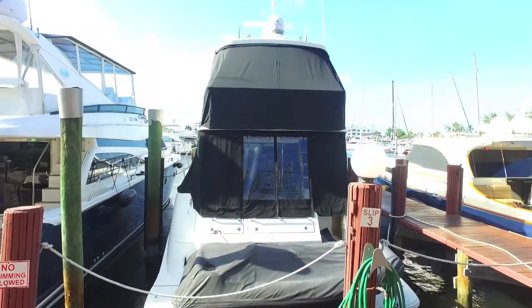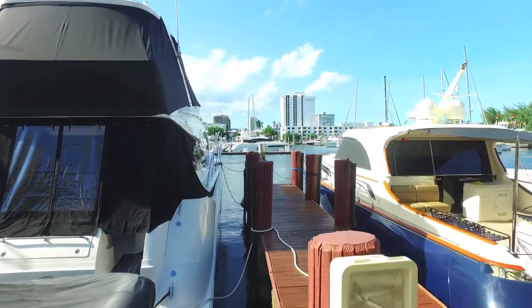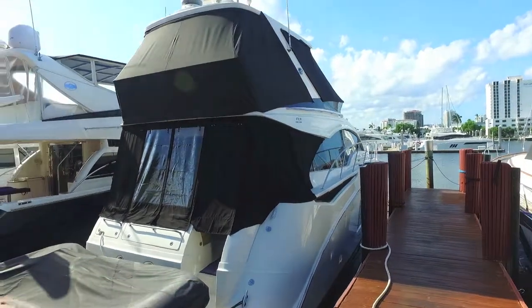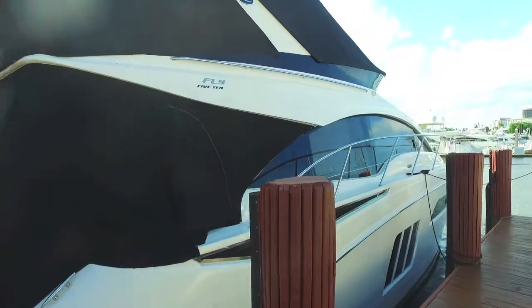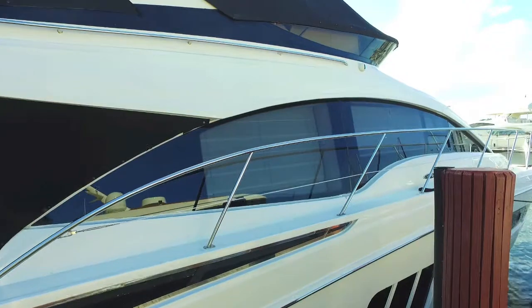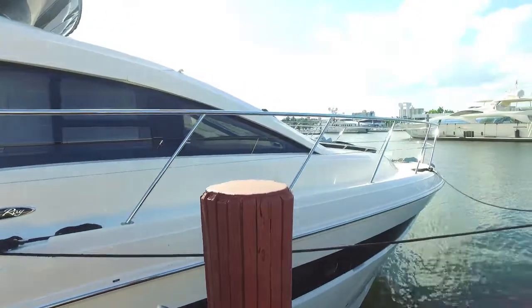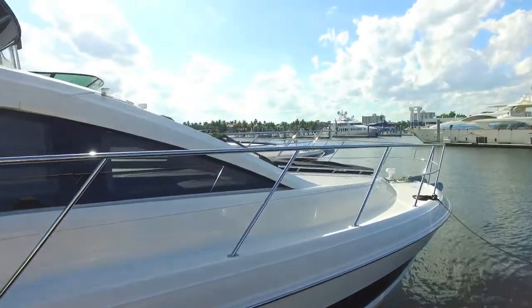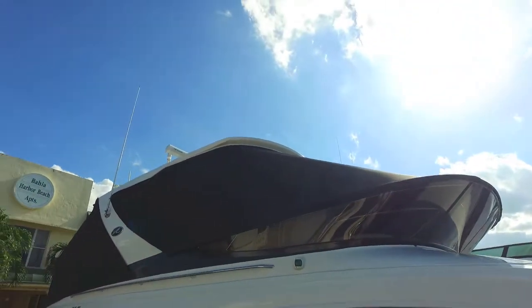I'm standing before an absolutely beautiful Sea Ray 510 Sedan Bridge. Walking on the dock, you can see the boat has a complete enclosure — the top enclosure is virtually new. It's a flawless boat. Got covers for the tender, the bridge weather cover, and side covers. The cockpit's enclosed. Rails are in beautiful shape, great lines, and a nice wide walk-around deck. The foredeck has sun pads and a nice anchoring system.